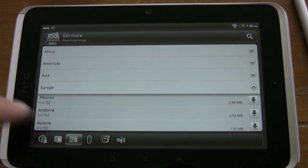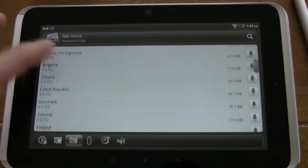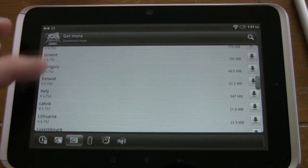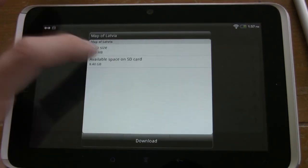But to balance that out, the battery life on this tablet is fantastic — it's still going strong. I charged it last Friday, and it's Tuesday now, with about 30% battery life left. This thing will go like the Energizer bunny.